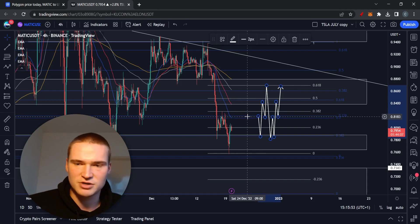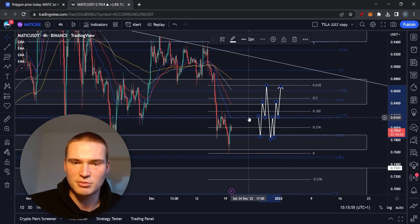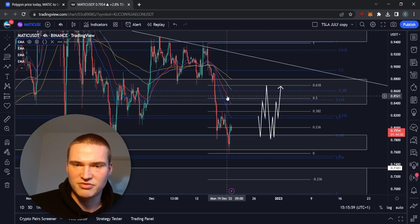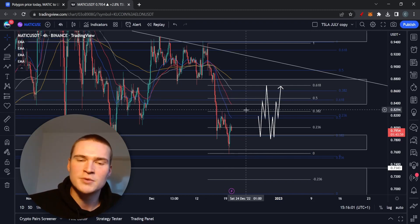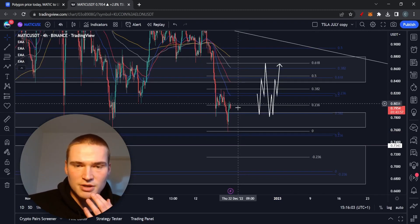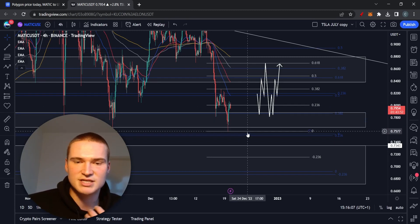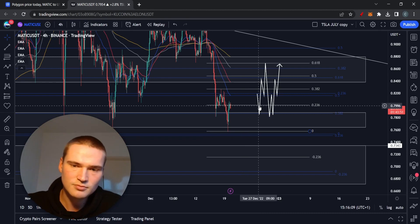We might still consolidate around 82 cents because that's a very strong resistance level — there are about three Fibonacci levels there, the 28 EMA (that blue line), and the 50 EMA which is coming down right now. There's still a lot of resistance at that level.